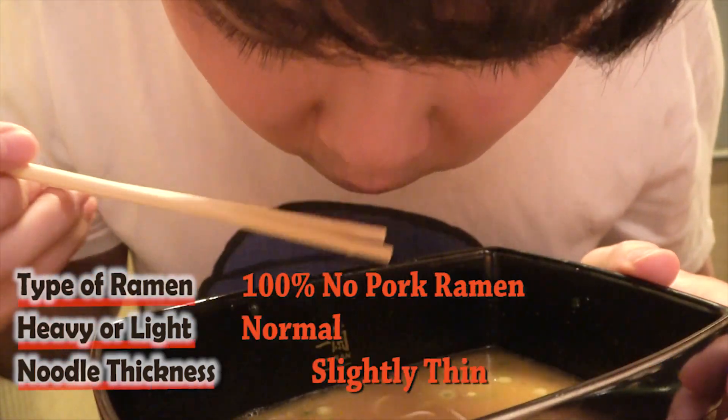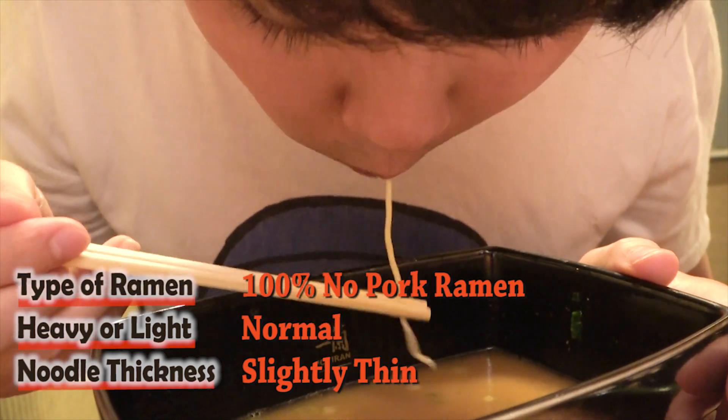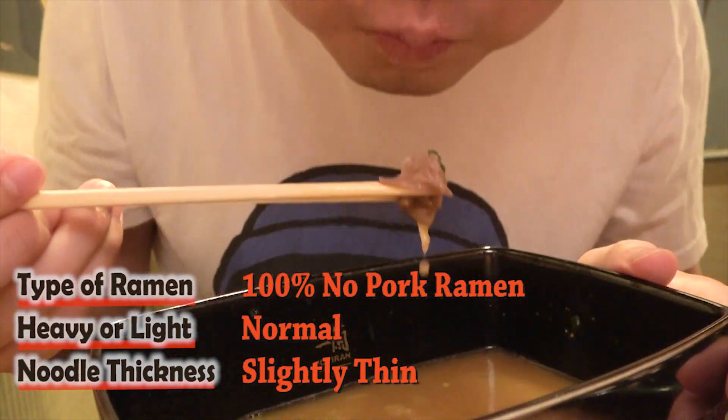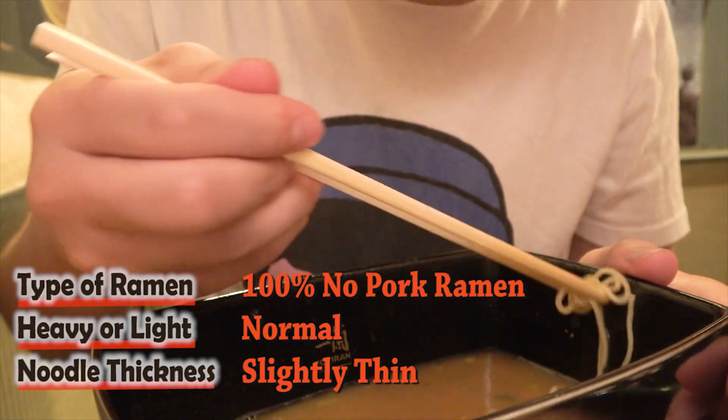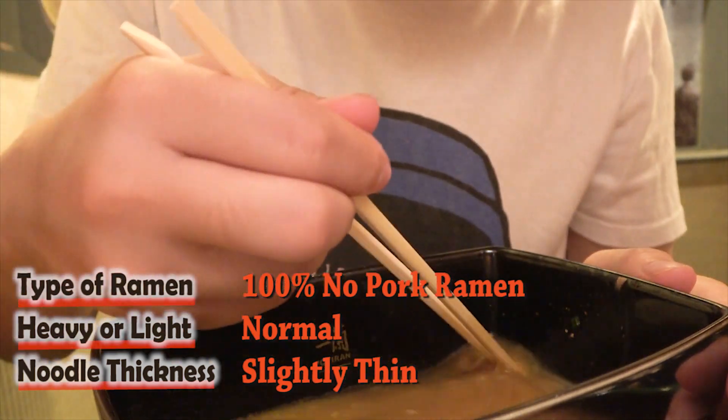As always, that was one hell of a slurp! A tonkotsu ramen that uses no pork is not something you see every day, so if you're interested, definitely try it — you won't regret it! A big thank you to Ichiran, and thank you for watching. We'll see you next time at the next ramen shop!